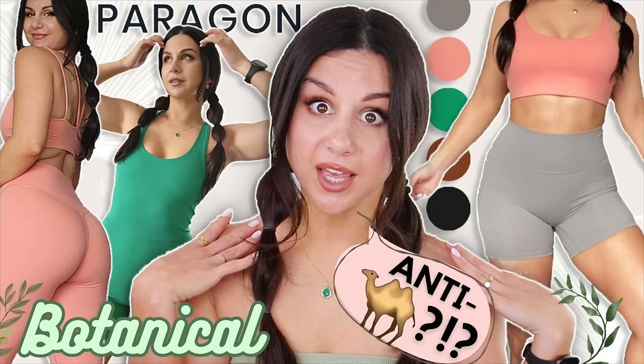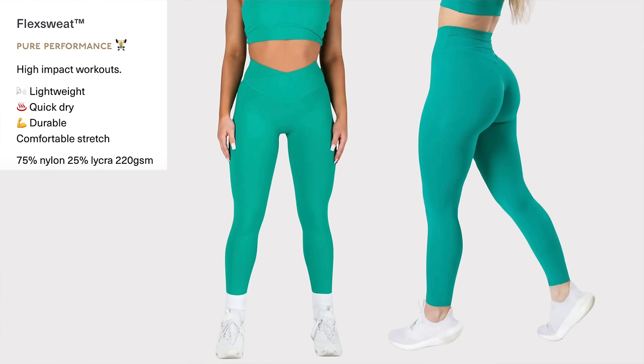Flex Sweat — I have some experience with this. Not saying it's a bad material at all; it definitely works for some, and some prefer that more slippery feel. Personally, it's my least favorite out of the bunch I've tried. The reason is there's a little bit of wrinkling, a slight plasticky feel compared to their other materials, and it wasn't as glute-enhancing even with the sculpt seam involved. This is great for high impact workouts — lightweight, quick dry, durable, comfortable stretch. That material will wick your sweat right off your body.